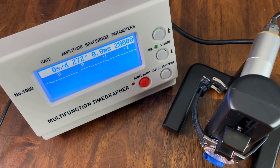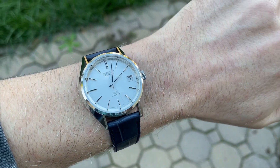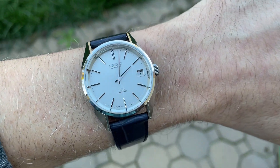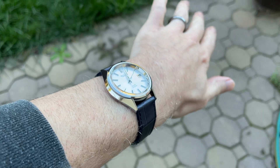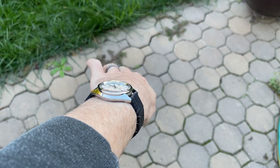In the crown-up position we're getting minus one second per day, still high amplitude, and zero beat error. This is a very positionally accurate watch. Here it is on my 6¾-inch wrist — I think this is a perfect size for me. It wears very low and snug to the wrist, and just look at that Zaratsu polishing in the sun. It's gleaming, and I promise you it's even better in person.